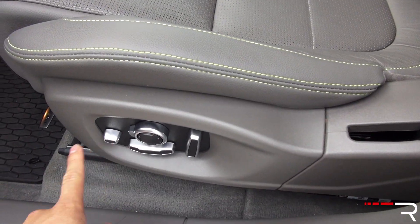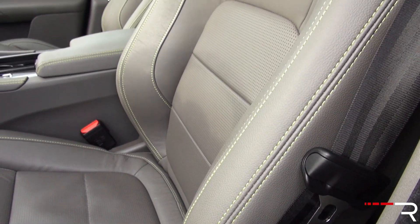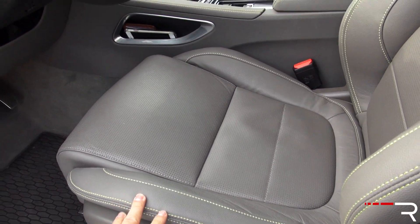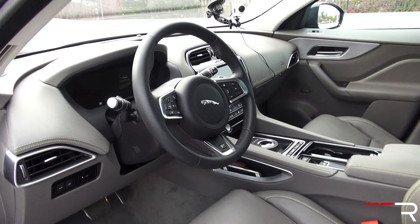The seats have multiple adjustments — I believe it's like 16-way adjustable. You can adjust the thigh bolsters, the seat bolsters, and you have four-way lumbar. They're pretty comfortable seats, a little bit more on the firmer side. But the F-Pace tends to be a little bit on the sportier side of this segment, so I can see exactly why that is.